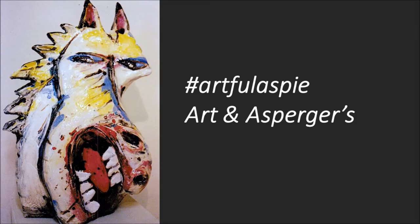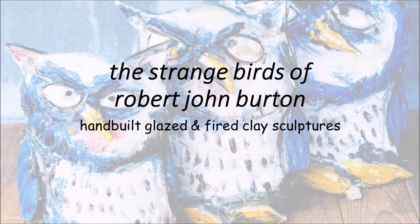Hashtag Artholaspie, my Arth, my Asperger's. The strange birds of Robert John Burton, hand-built in five clay sculptures.